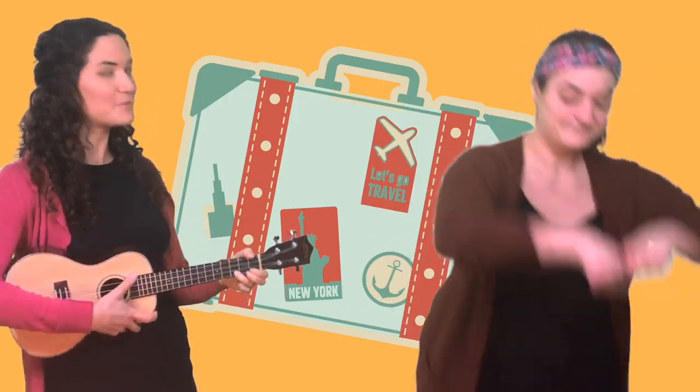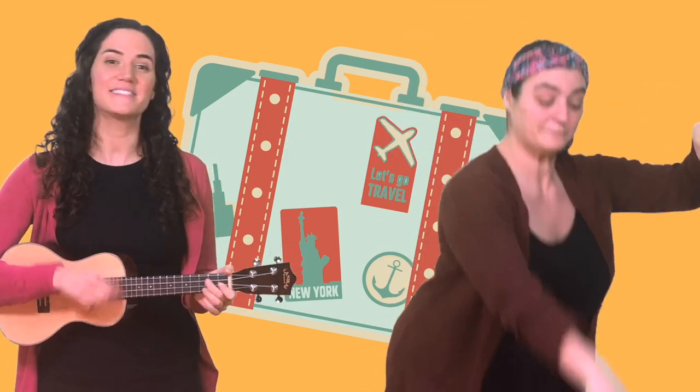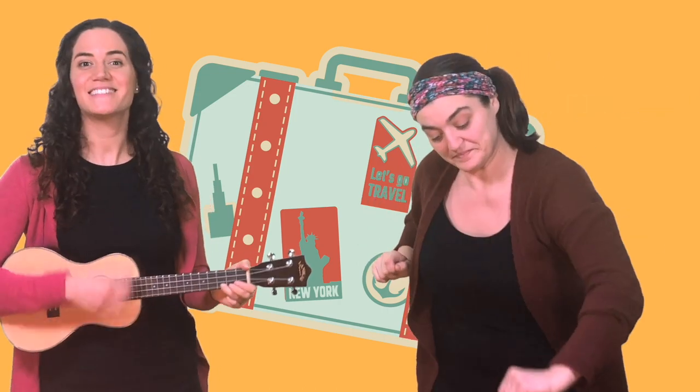Hi everyone! Today we are going to take a trip to the North Pole. But first we need to pack our suitcase, so grab your suitcase. The first thing I want to pack is some ice skates. Let's pack some ice skates in our suitcase. Pack it up real tight. Ice skates in our suitcase. It's gonna be alright.